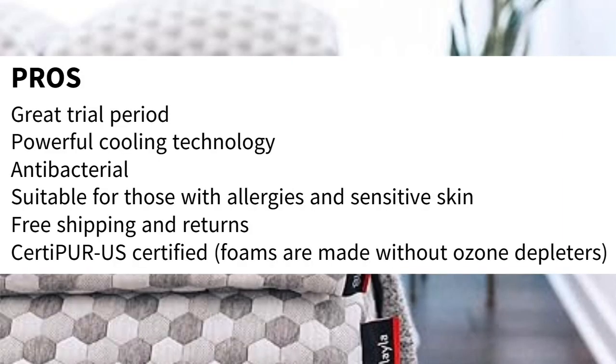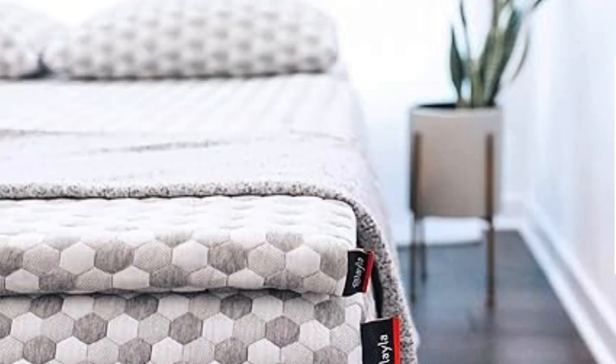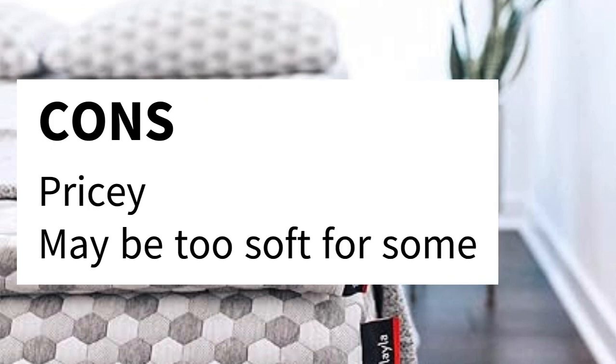Pros: great trial period, powerful cooling technology, antibacterial, suitable for those with allergies and sensitive skin, free shipping and returns, CertiPUR-US certified, foams are made without ozone depleters. Cons: pricey, may be too soft for some.